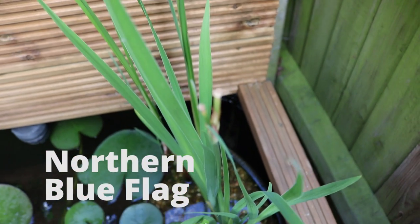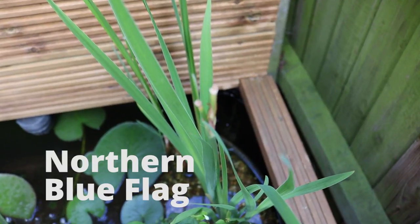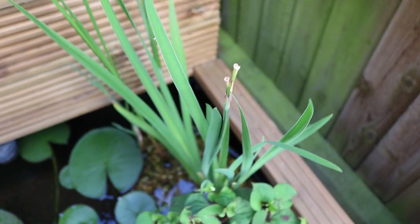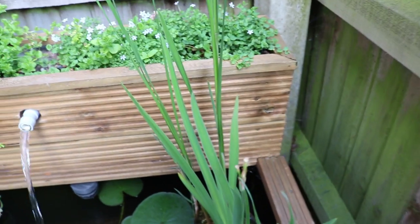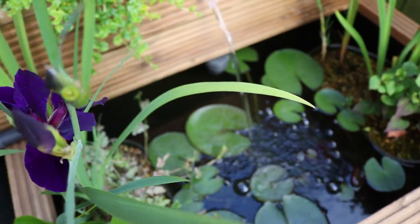The northern blue flag — this thick grass — grows quite quickly as well. It didn't really die off in the winter either; I thought it would, but it was the only one that didn't.